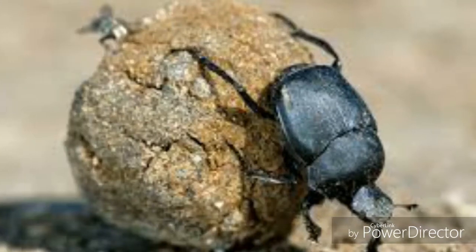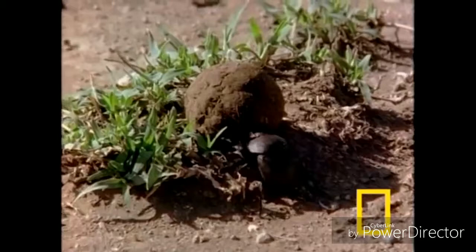Hello everyone, today we're going to be learning dung beetle facts. What the hell...